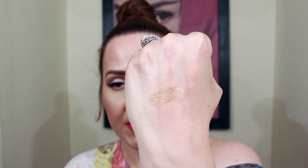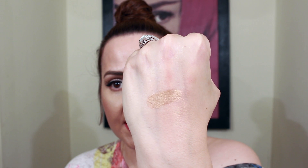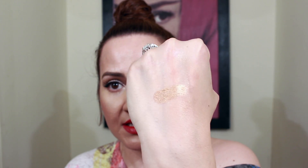Let me show you the bronzer from the trio — I'm not going to show you the blush again since I already showed you the Be Matte. This bronzer is highly pigmented as well — you can use it on the face and on the eyes, super super pretty. The price on this is $5.99.